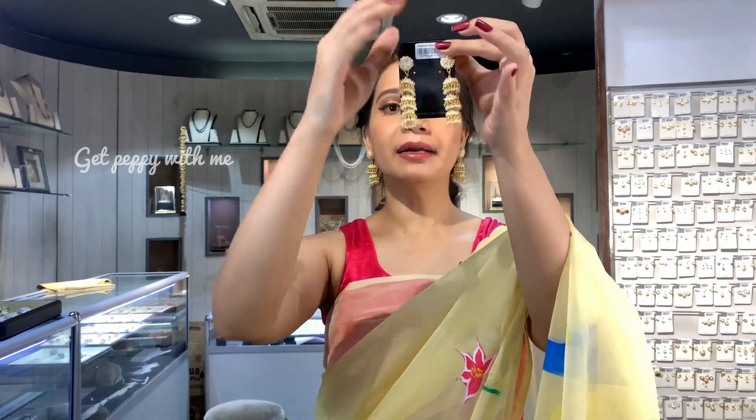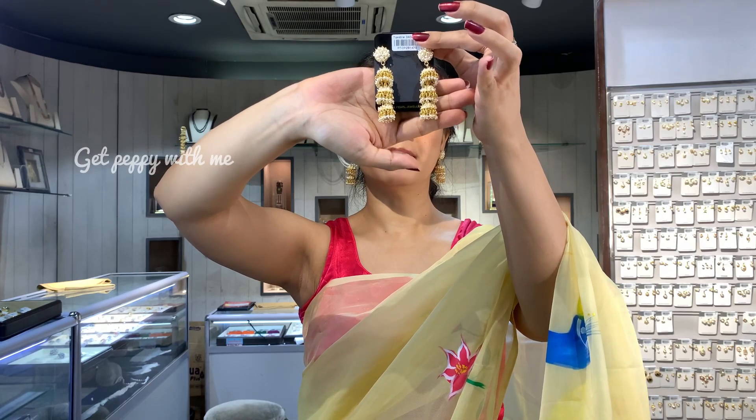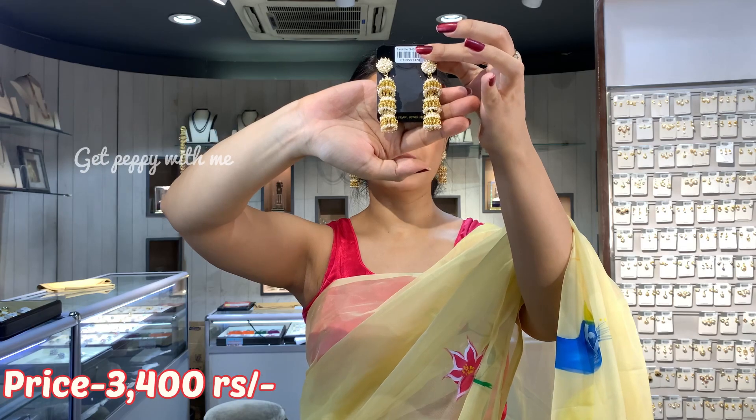You have a similar kind of piece in triple-layer Junki — exactly the same as I am wearing but with three layers of Junki. The price of this is 3400 rupees, which is also very gorgeous. Do let me know in the comments below which one you liked more between the two.